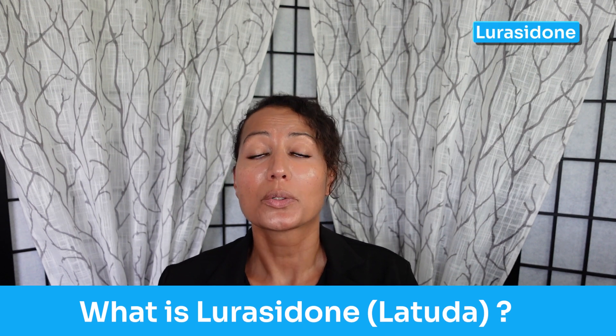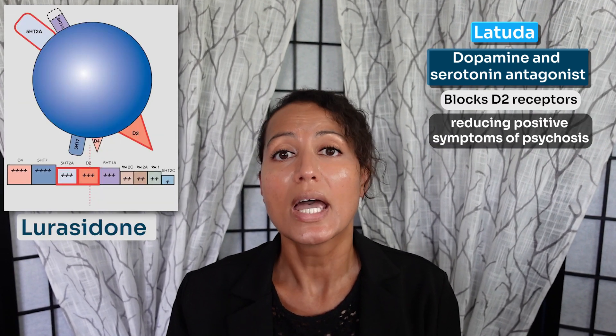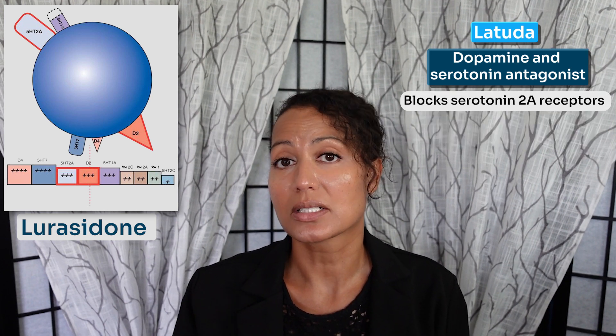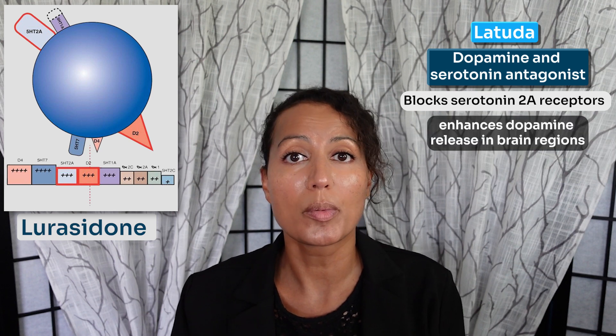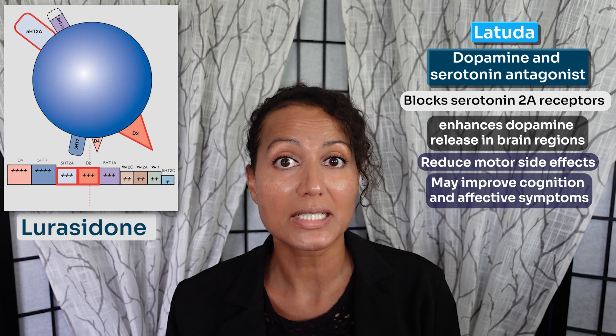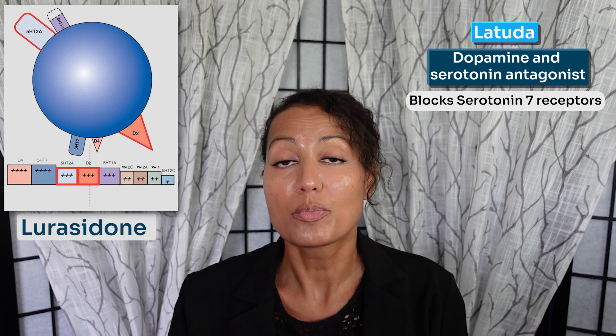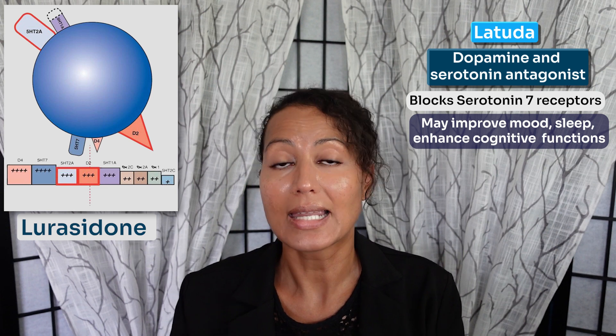Starting with number one, what is lurasidone? Lurasidone or Latuda is an atypical antipsychotic, or second generation antipsychotic, that is a mood stabilizer. It is also a dopamine and serotonin antagonist. It blocks D2 receptors which reduces positive symptoms of psychosis, and like the other second generation antipsychotics, it blocks serotonin 2 receptors which enhances dopamine release in certain brain regions, reducing motor side effects but also improving cognitive and affective symptoms. It also blocks serotonin 7 receptors which may improve mood, sleep, and cognitive function.